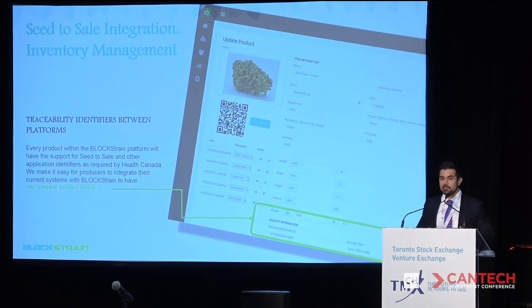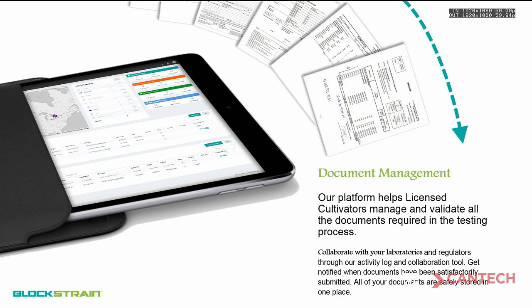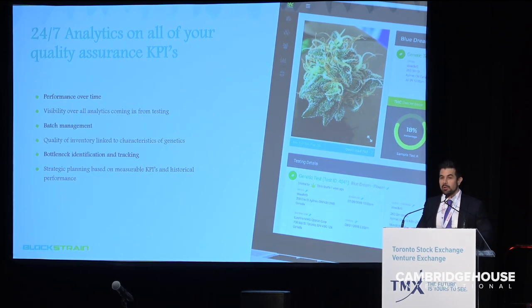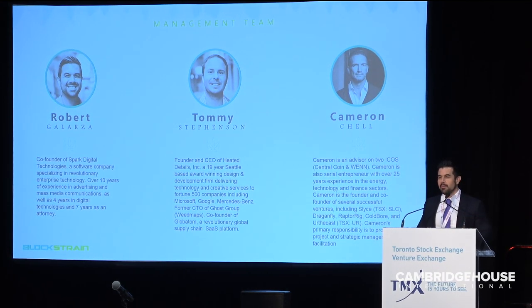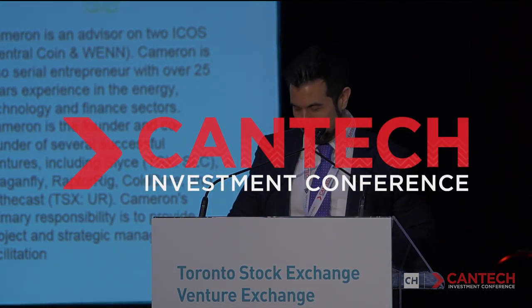We also integrate with third-party seed-to-sale tracking systems in real-time, pulling in all their facility IDs — playing nicely with everybody in the same ecosystem across the board. We digitize all documentation for licensed producers and laboratories, creating accountability in the marketplace, with KPIs on all the data we bring in and a full registration process that's simple and easy. Our Microsoft-heavy development team is based out of Seattle and Vancouver. We went live with the platform just a few months ago — 2018 was our year of growth, and 2019 is our year of implementation and acceleration in the marketplace. Thank you.